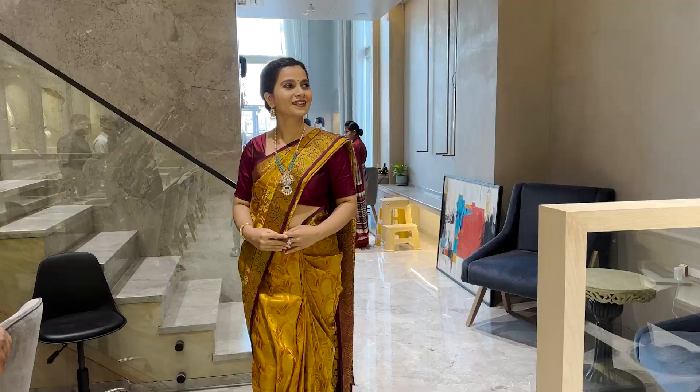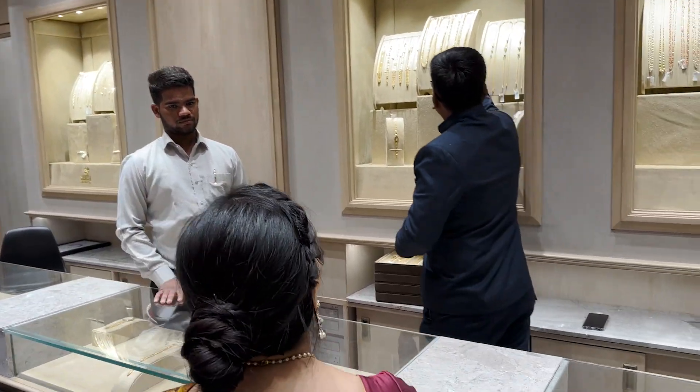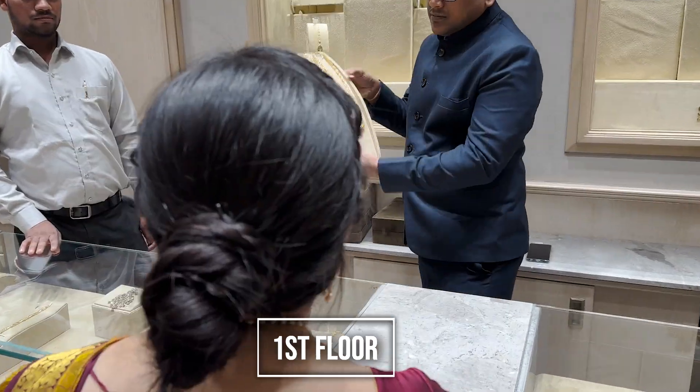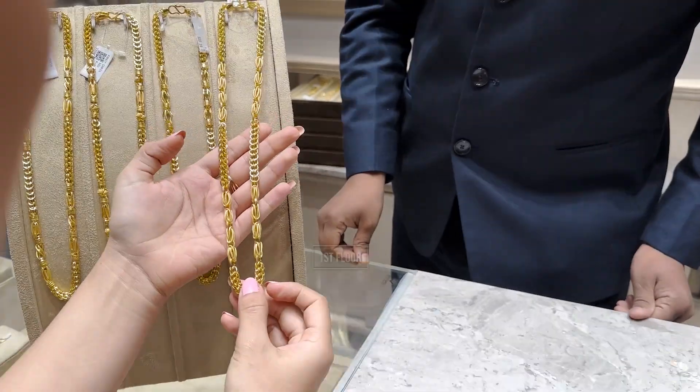The current store has two floors of luxury jewelry collection. The first floor is full of 22 carat gold chains, gold watches and much more. There is a lift to go to the second floor to see some breathtaking bridal collection.